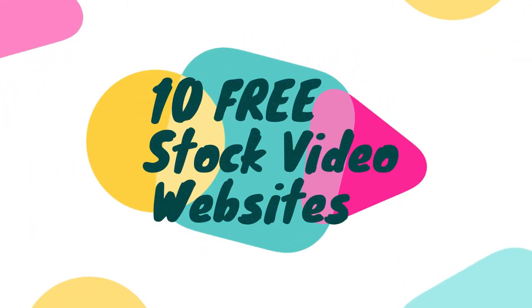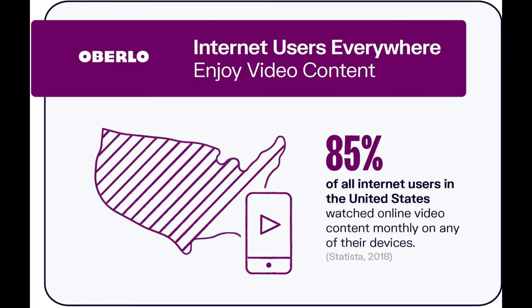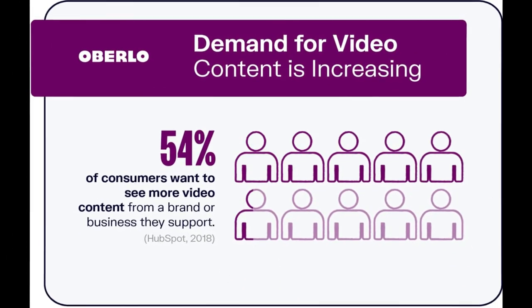10 Free Stock Video Websites to Source Great Footage in 2021. You need video content. According to the 2021 video marketing statistics, 8 out of 10 people have been convinced to buy a product or service by watching a brand's video.